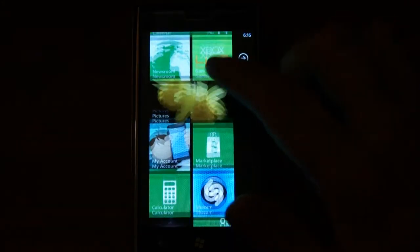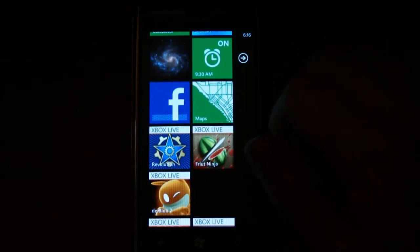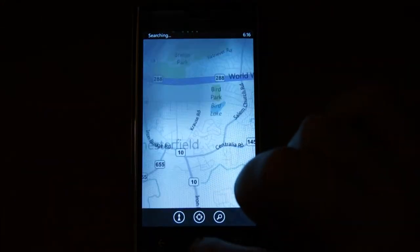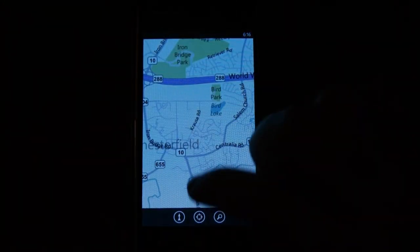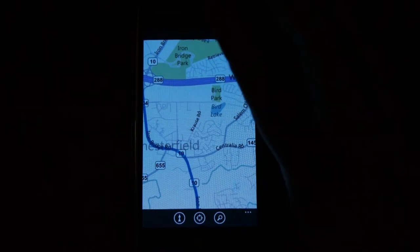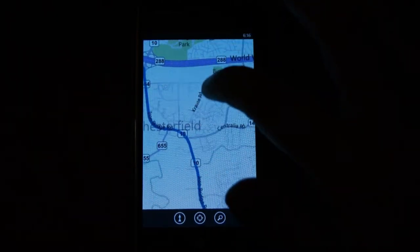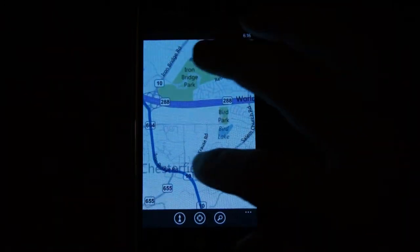Now, specifically to the Dell Venue Pro, a lot of people have had problems with the Wi-Fi. If you turn it on, it will kind of crap out a lot and just freeze. I haven't noticed any of that on mine. A lot of them do have that issue, but I guess a lot of them don't as well.